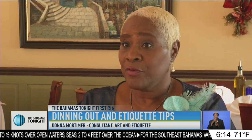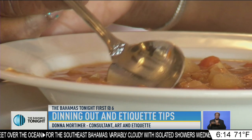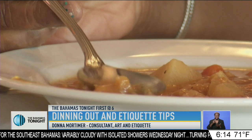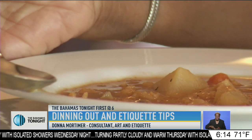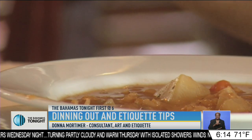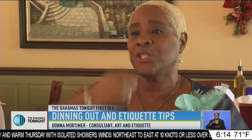When the soup is placed in front of you, you take the soup spoon. The soup spoon will be a round spoon, and you put the spoon in the soup and spoon it away from you, touch the top of the bowl, and then bring it to your lips.